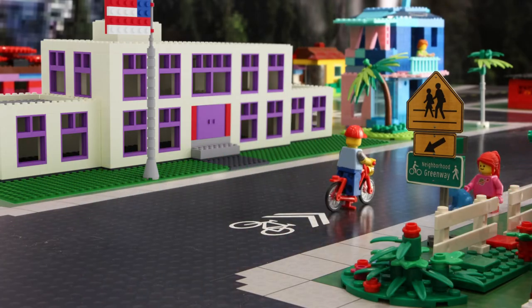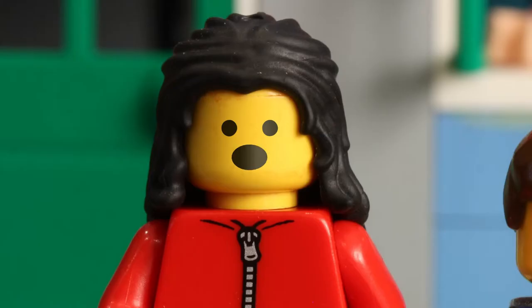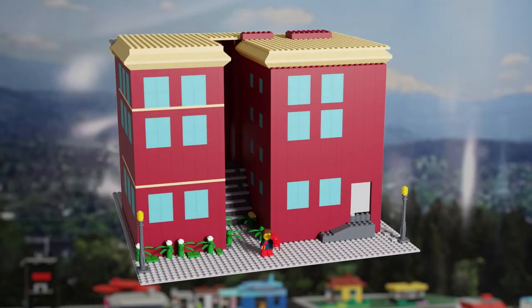Isn't there a neighborhood greenway that goes right past our school? Yes, that's right. Neighborhood greenways are a big part of our safe routes to school. That's how we walk or bike to school without worrying about traffic. It's also how we get to parks, our friends' houses, and all around town.